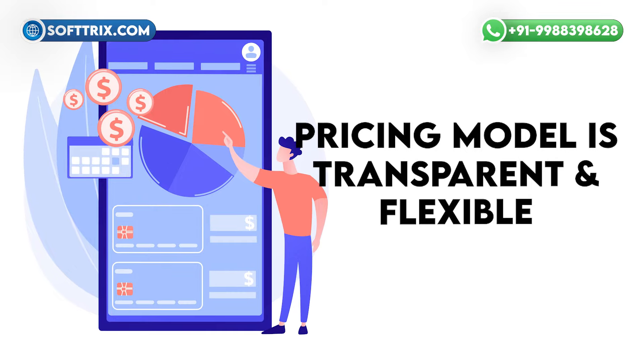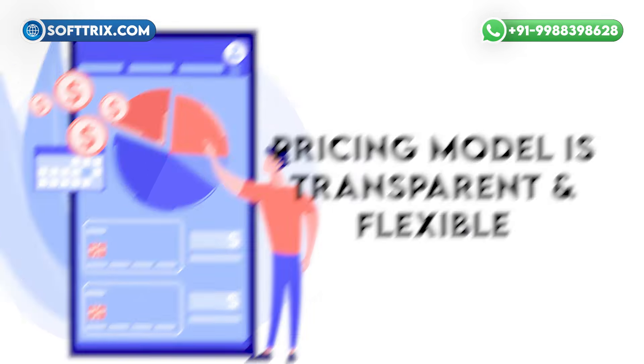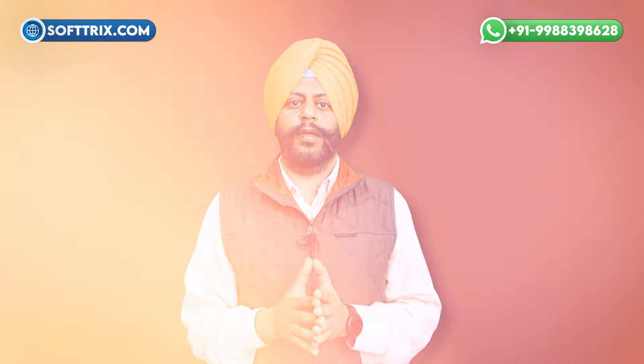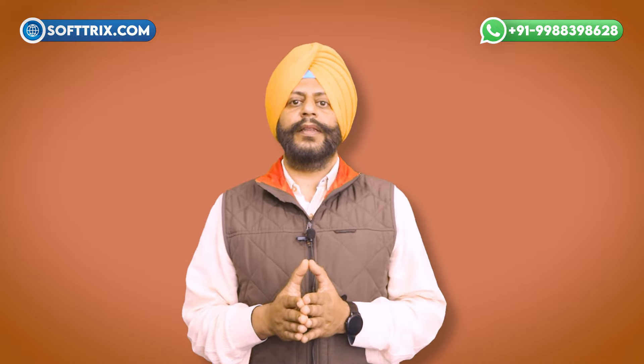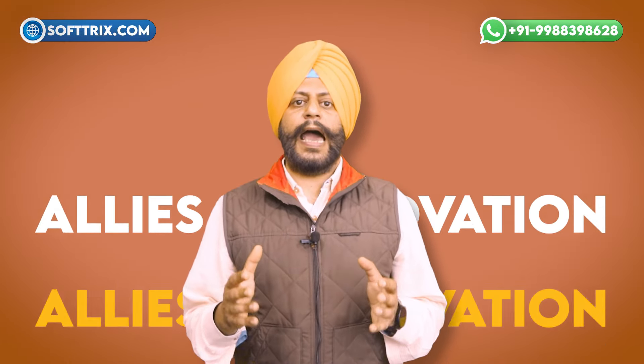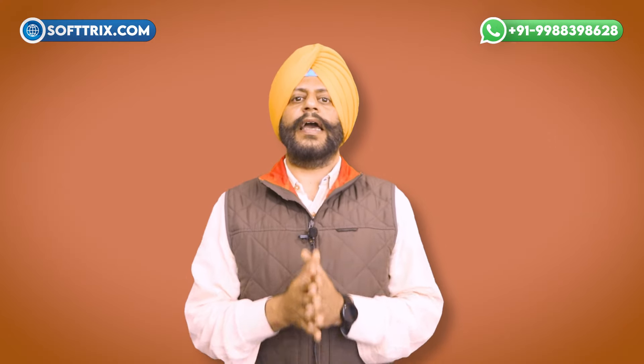Our pricing model is very transparent and flexible, allowing you to choose the services that fit your budget and requirements. Whether it's a one-time project or ongoing support and maintenance, Softrics provides competitive pricing without compromising on quality. As you embark on your journey to digital success, remember that Softrics is more than just a service provider — we are your partners in growth, your allies in innovation, and your guides through the ever-evolving realm of e-commerce.